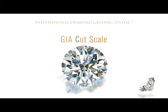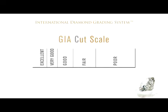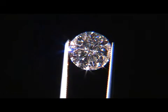The third C is cut. The GIA cut scale is used for round brilliant cut diamonds and consists of five grades ranging from excellent to poor. You may think of cut as the shape of a diamond — like square cut or round — however, there is much more to cut than the basic shape.